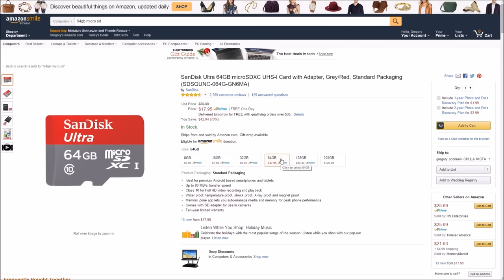64 gigabytes — you can save all your movies, your photos, your videos, your music, and your apps on here. So it's just a great thing to have, especially when the Fire tablet doesn't give you that much storage to go with. This is a must-have.